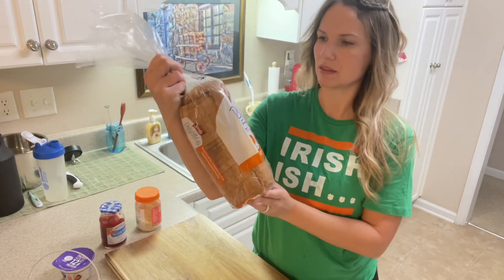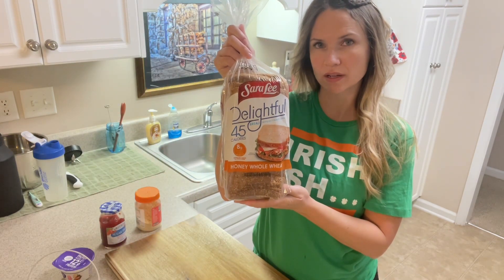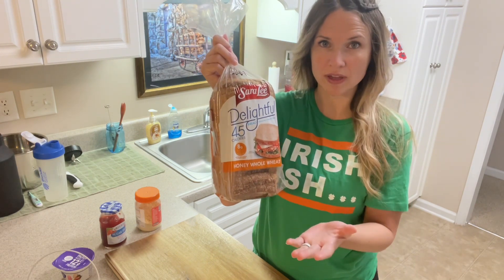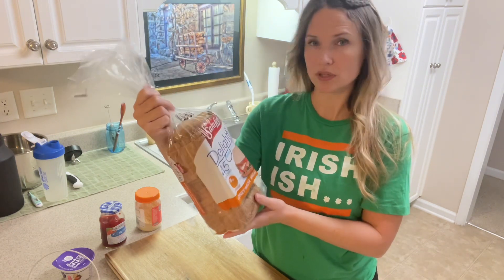I'm going to be making peanut butter toast. I'll be using this delightful 45-calorie honey wheat bread. Each slice is 45 calories, so 90 calories for two — which is awesome.